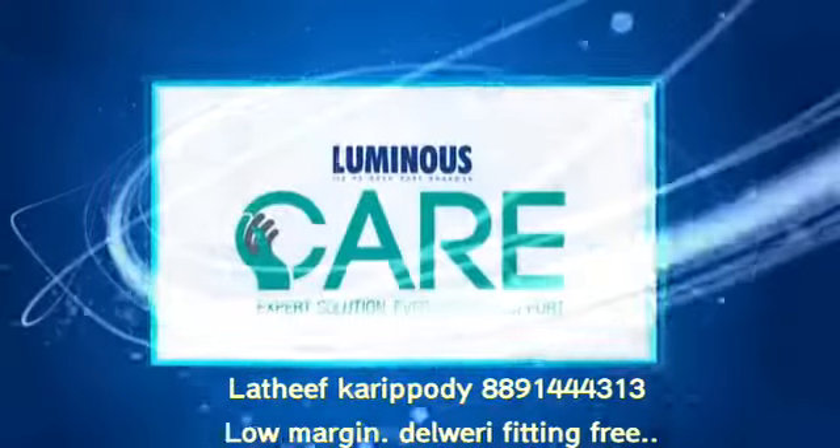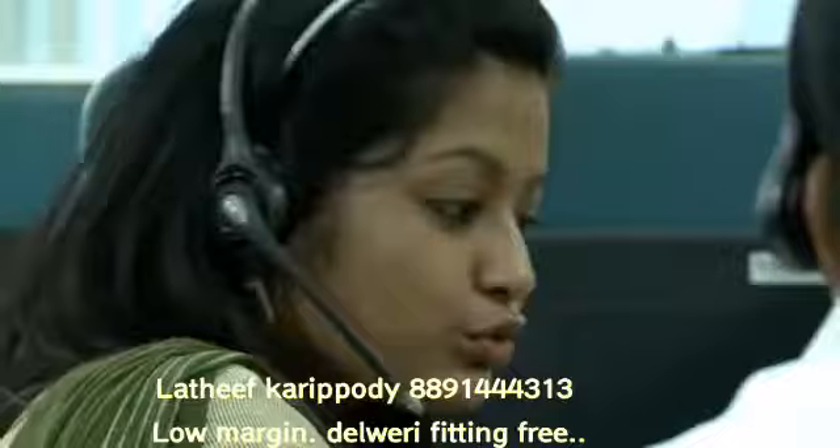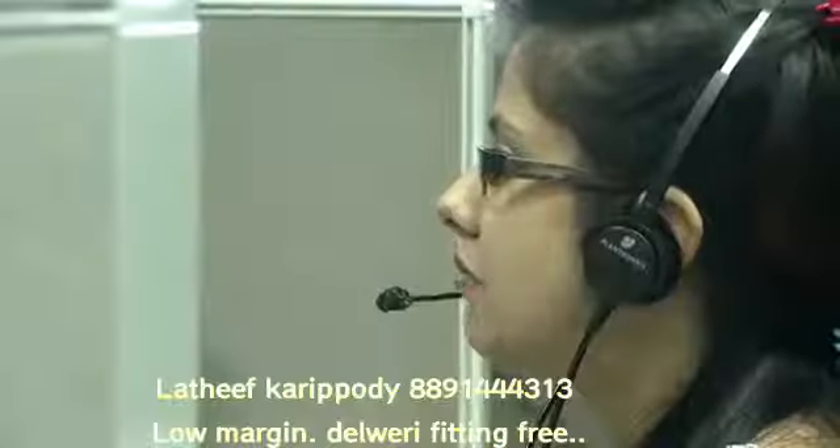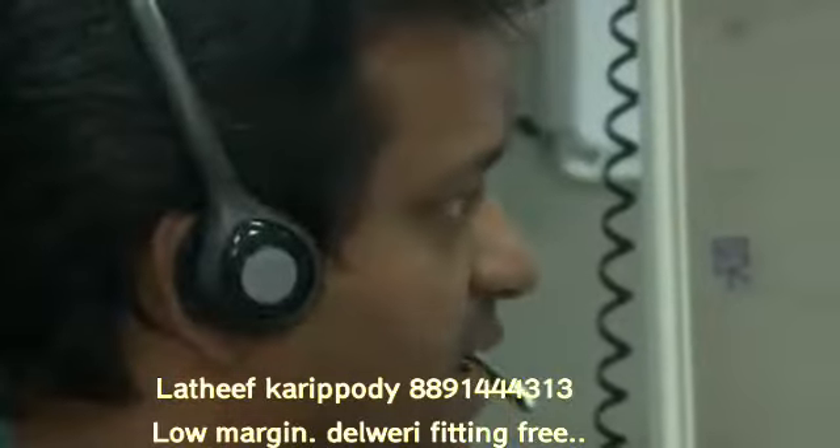Just to make sure that our consumers enjoy our technology without any hassles, Luminous gives its customers top-notch after-sales service. Our 24x7 call facility and 24-hour response time signifies our dedication towards our customers.